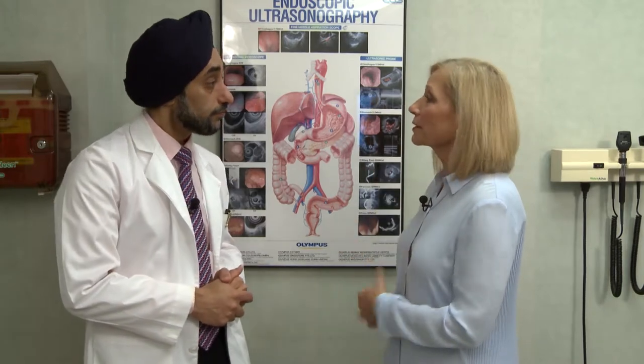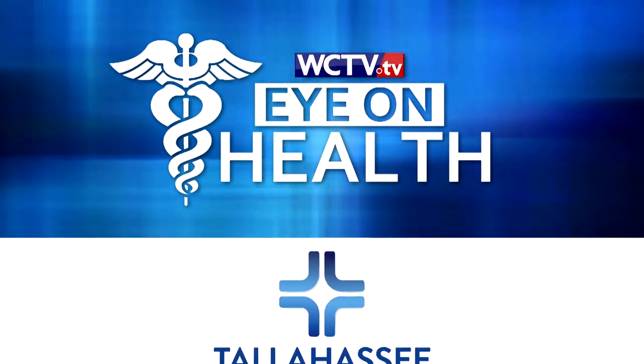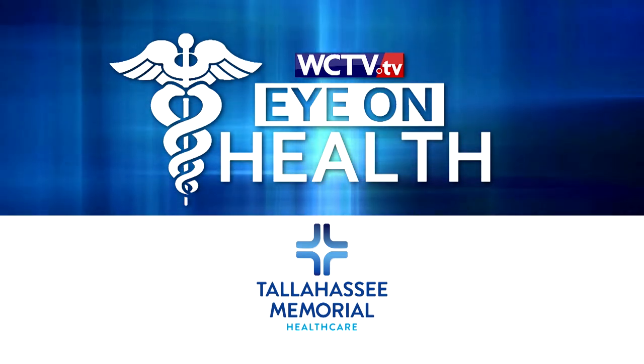That sounds like it's got all sorts of advantages. Dr. Singh, thank you so much. You're welcome. To learn more about endoscopic surgery at TMH, visit the wctv.tv Eye on Health page. Eye on Health, brought to you by Tallahassee Memorial Health Care, your hospital for life.